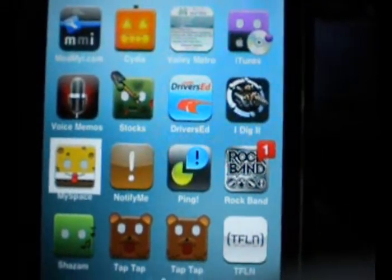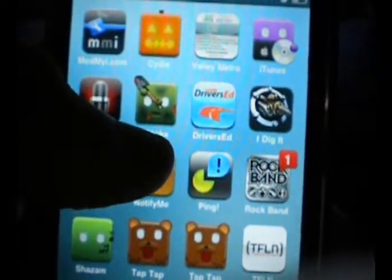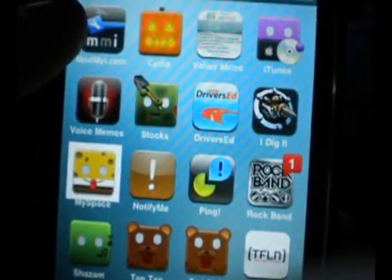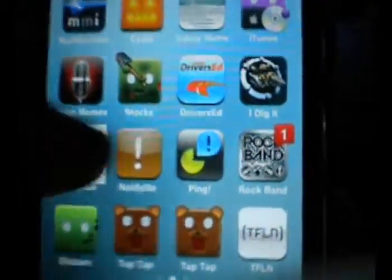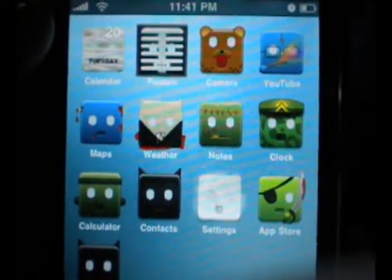Other than that, though, there's no other mods like SMS bubbles, or a special wallpaper, or a slide-to-unlock theme. But overall, it is really nice. Sorry to cut it short, but that was this week's Winterboard Wednesday — nothing else much to say, just it was really nice.